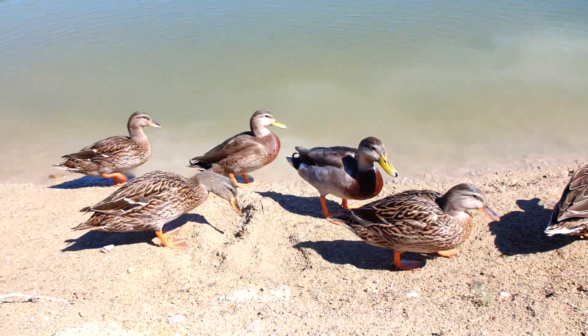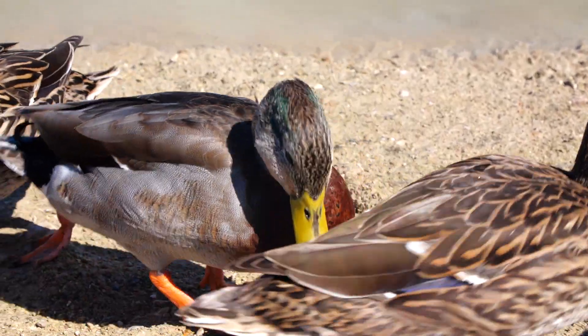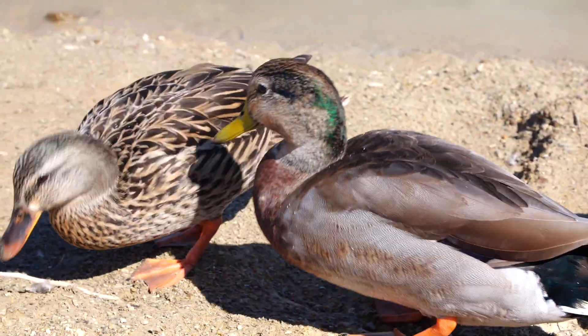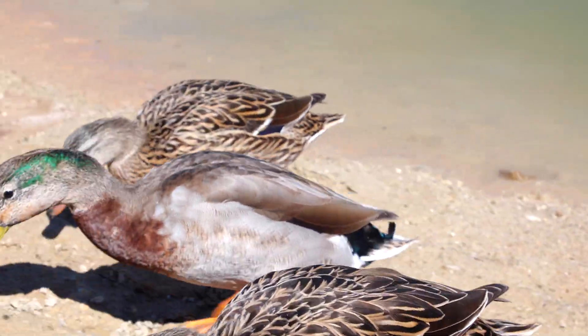Hey guys, I'm out here at the ponds today and the ducks are happy to see me. For those who don't know, a male duck is called a drake and this drake right here, his head is starting to turn green like all mallards do.